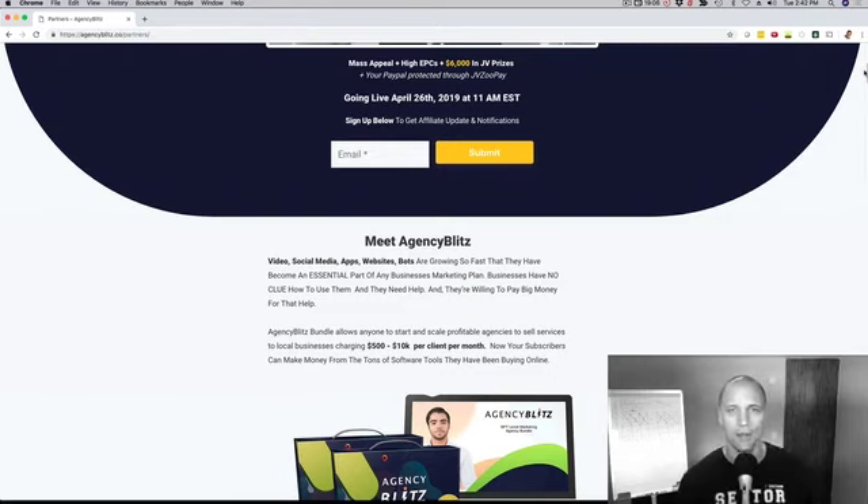The product is called Agency Kit. In this video, I'm going to walk you through the JV page so that you can see exactly what it is, what the funnel is, the contest, and most importantly, what this product can do for your subscribers. So mark your calendar for April 26th — it's a Friday.